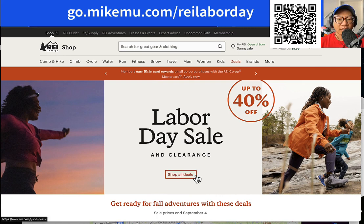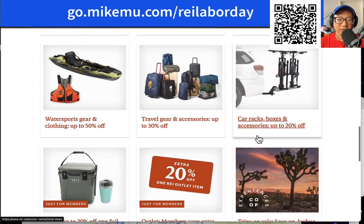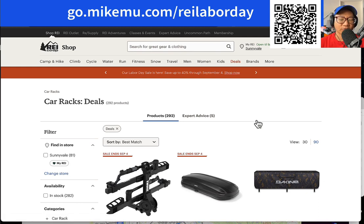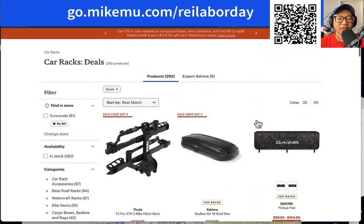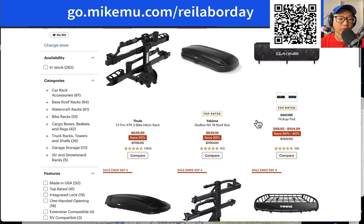One of the better things to get right now during this Labor Day sale is the Yakima and Thule set. The car racks, boxes, and accessories are up to 20% off. This is something that some of us wished we had purchased in an earlier sale — the summer sale — because now's the time to do all the camping trips. It's generally 20% off, and it is non-exclusive to REI; other retailers will also have this stuff on sale for about 20% off.